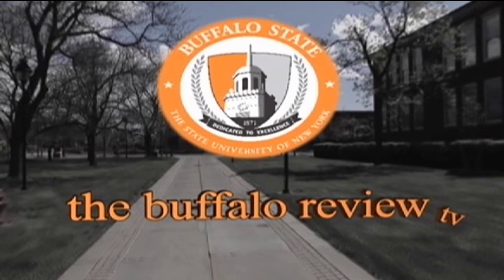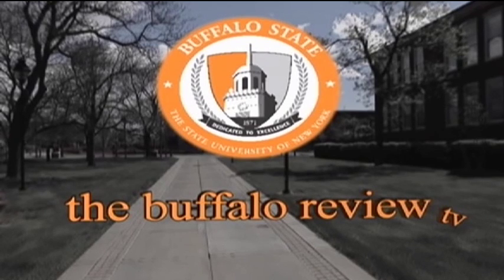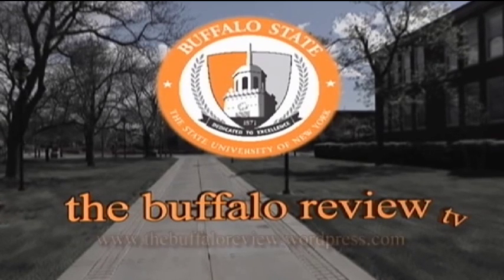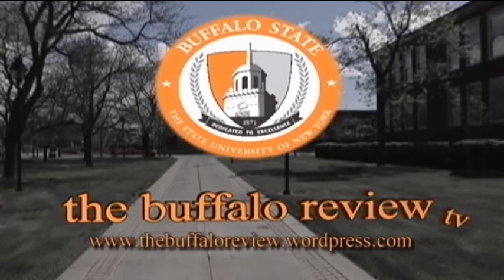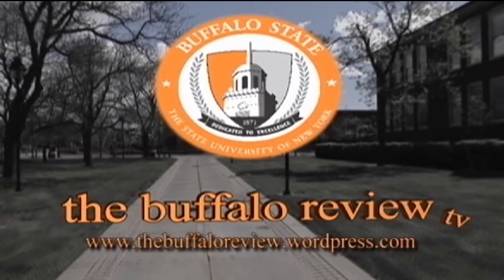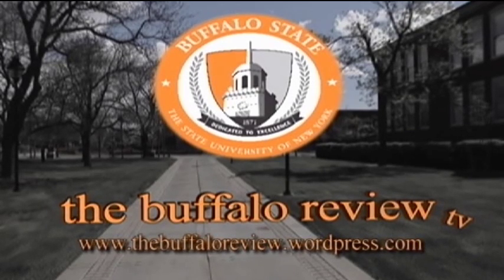You're watching The Buffalo Review TV, produced by Stripes Media. You can find out more at thebuffaloreview.wordpress.com. If you have a question, comment, or story idea, email us at thebuffaloreview@gmail.com.